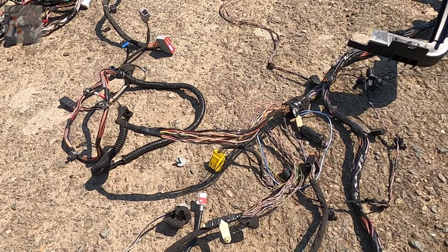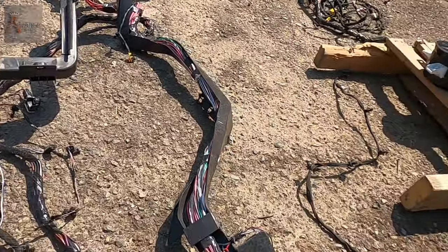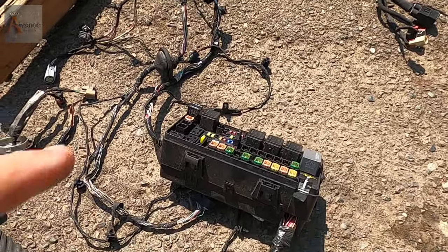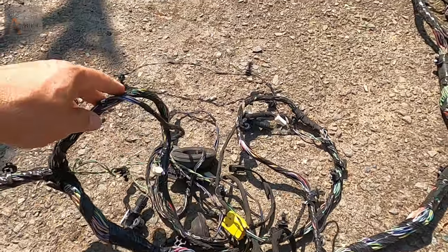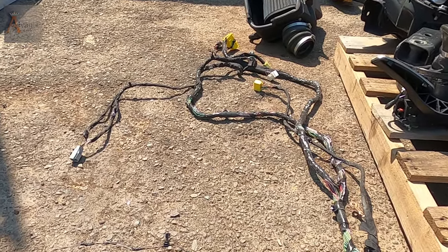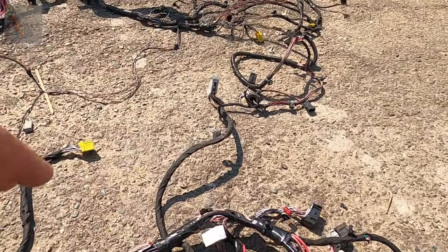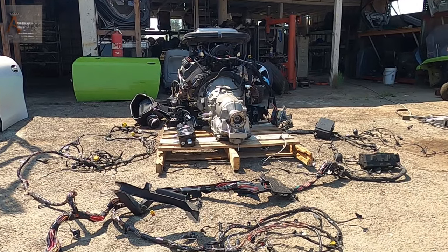I don't think you'll use the interior wiring, but the main wiring for the ECU and battery box will be there. Here is another fuse box that will be included. Some of the wires are cut because of the accident — we tried to save as much as we could. You will find some wiring and plugs may be missing or cut, but most of that is from the interior. The motor wiring, I think, is all intact and complete.